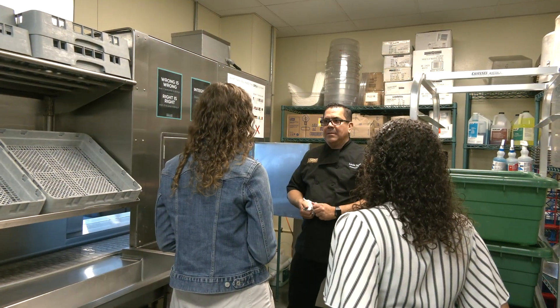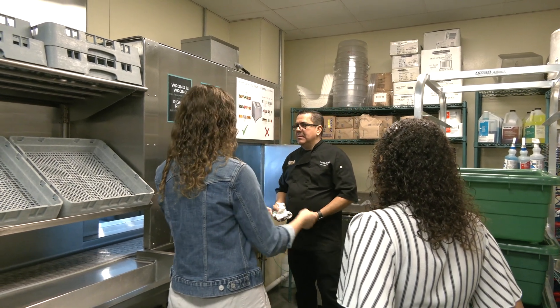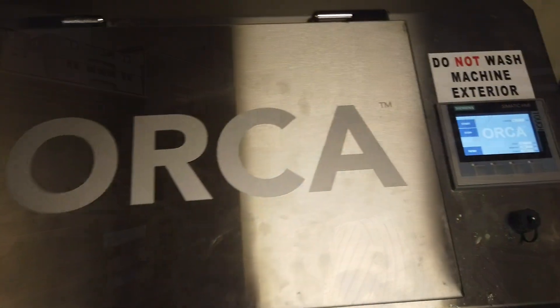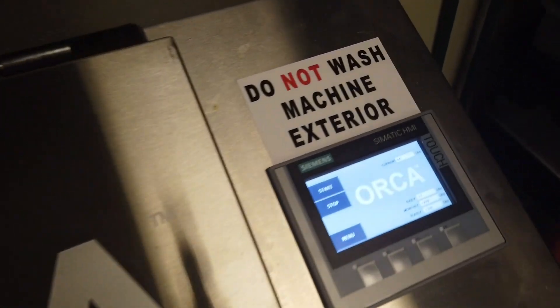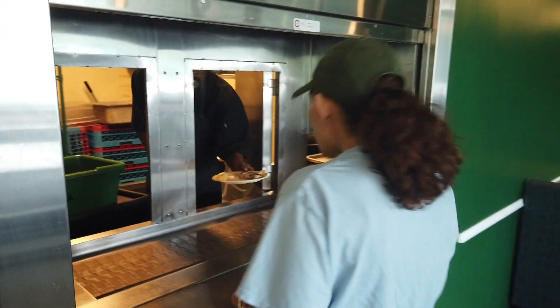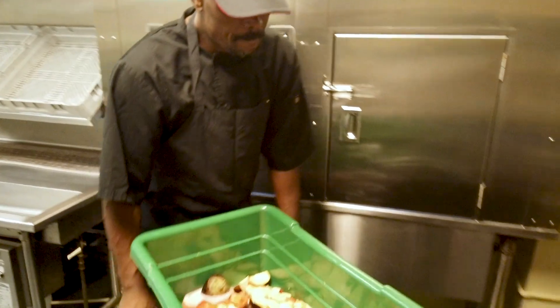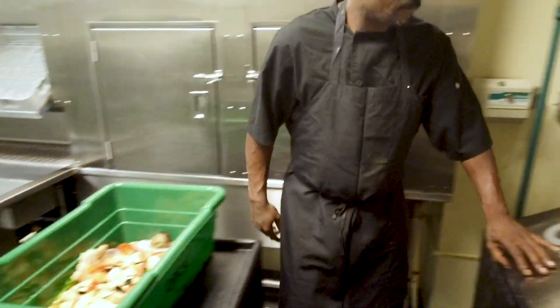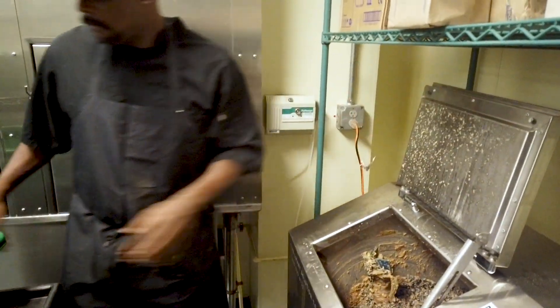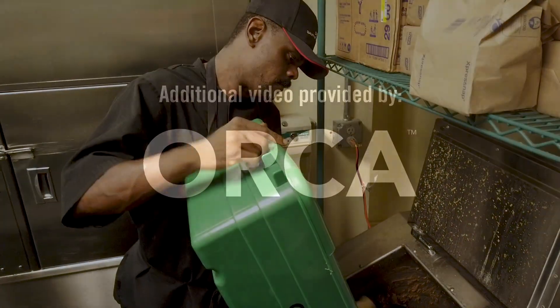We've been working on this project since October of 2018, so almost a year now. Getting this machine here is a huge relief. Seeing something go from finding this machine at a conference once, doing some research online, and now it's here in our university — seeing something go from idea into coming to fruition is just a huge payoff. It makes you feel like you can actually get things done as a student.